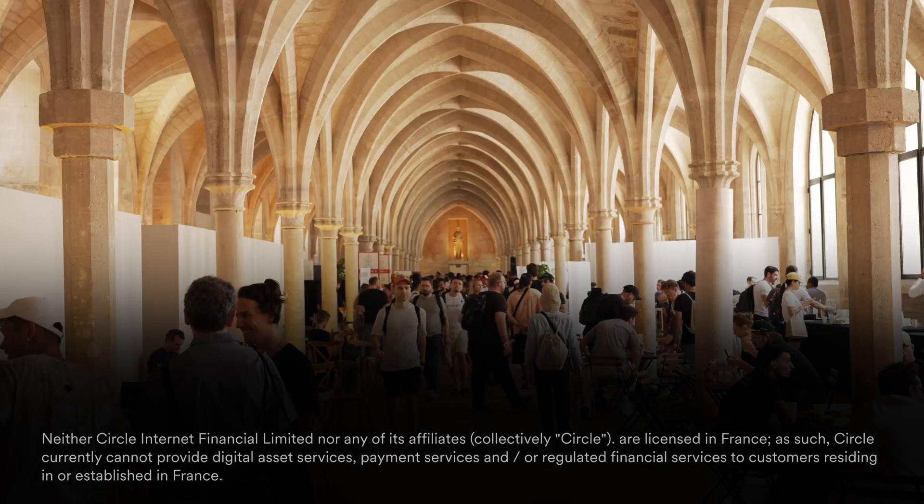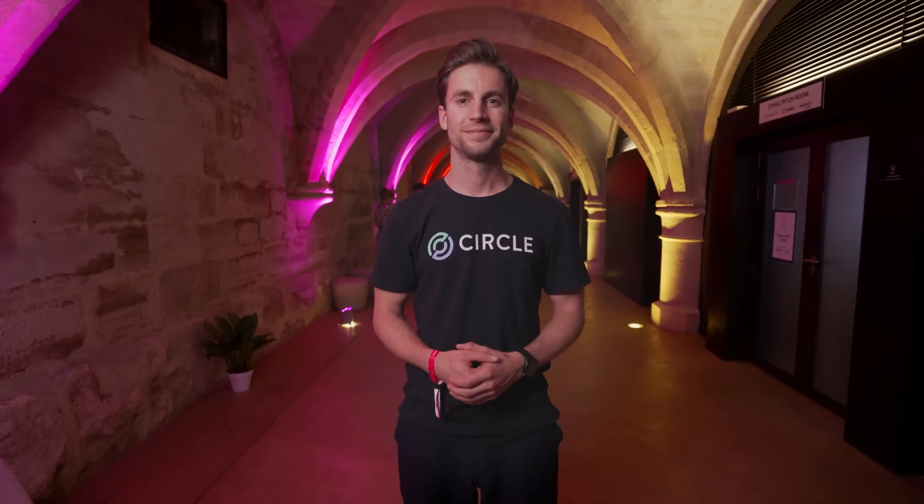The euro today is the second most important currency in our international monetary system. Eurocoin is a euro-backed stablecoin launched by Circle in the summer of last year.